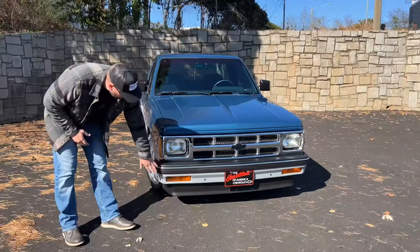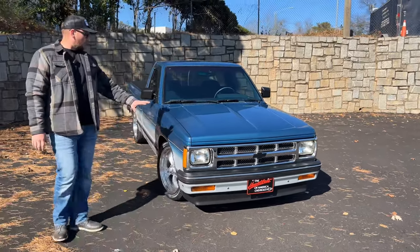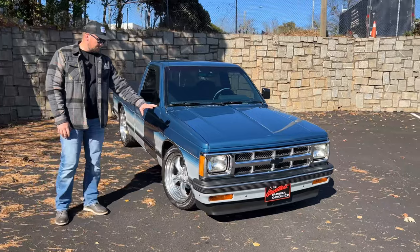Your bumper is in great condition, your trim here looks to be like new, and even your lower valence there is in great condition — no signs of it being hit on a curb. As we work our way around the side of the truck, we'll look at the fender — the fender's in great condition.